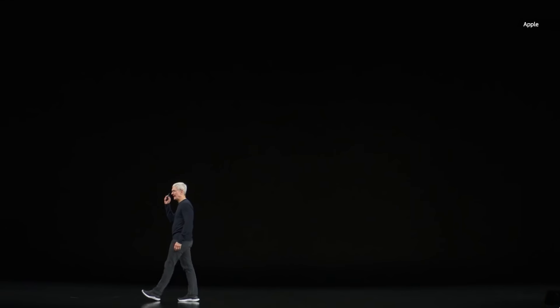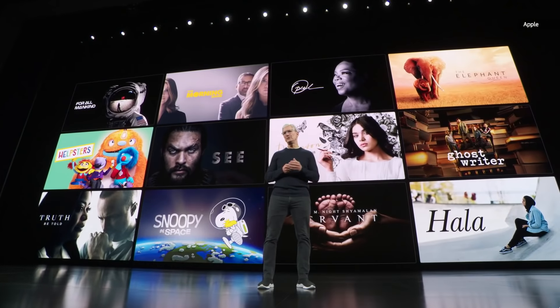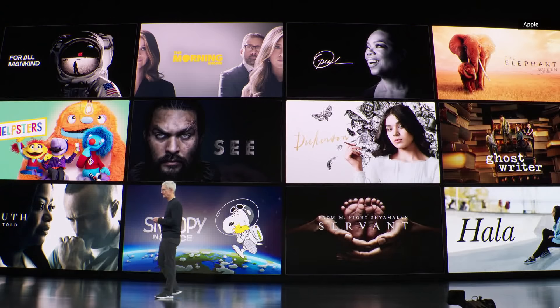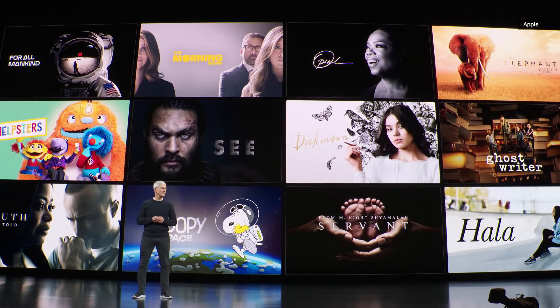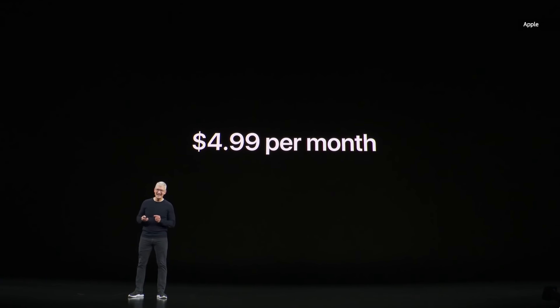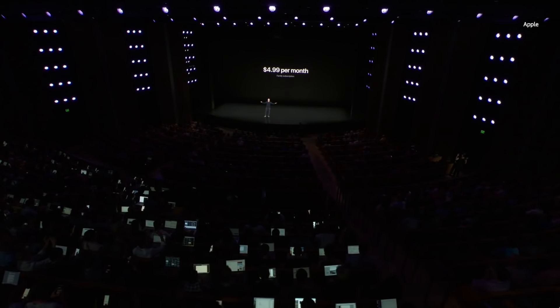Let's talk about Apple TV Plus. Now I know that some of you have been wondering when will Apple TV Plus be available and how much will it cost. Well, today we're excited to tell you that the first shows will be available on November 1st, and it is just $4.99 per month for your whole family.